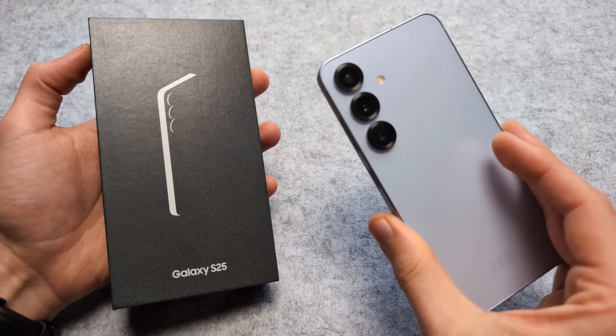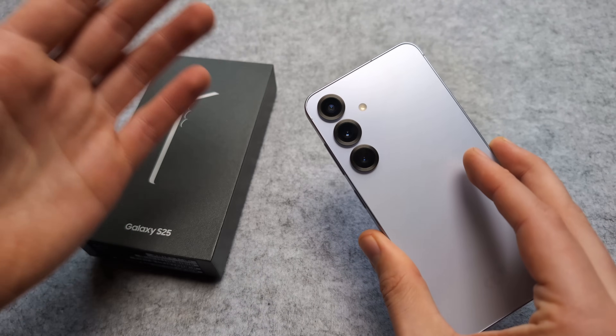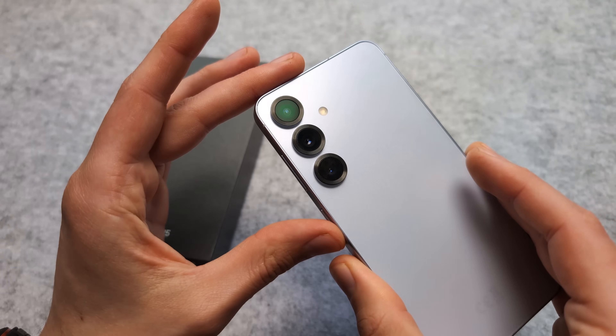Samsung Galaxy S25 easily has the best battery life I have ever seen on any phone. Let me show you some things you can do if you want to stretch it even further.